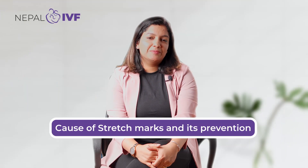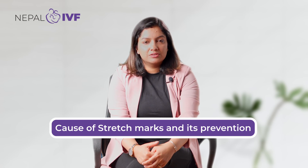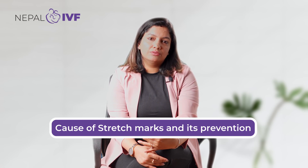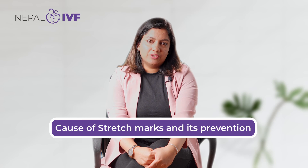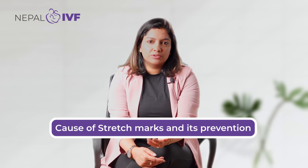Stretch marks — what are stretch marks? When the capacity of our skin is exceeded, we get stretch marks. We mostly have a collagen layer in the skin, and when that stretches, we develop stretch marks. They are mostly reddish-purplish in color.